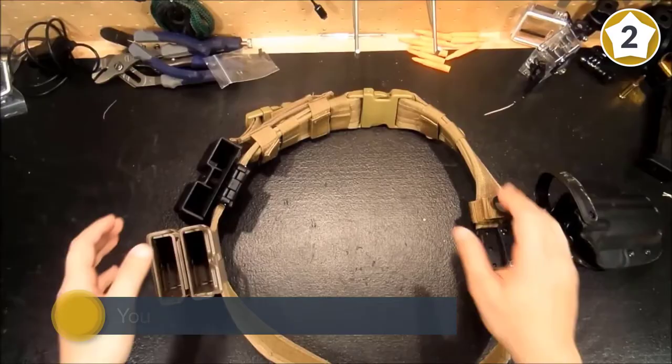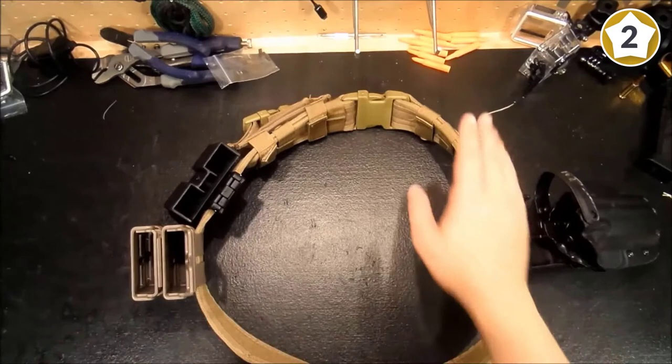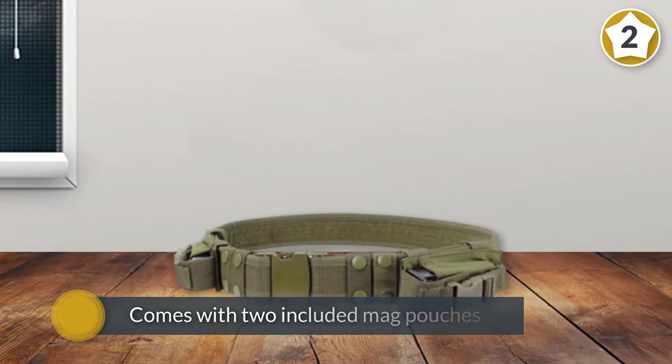It is durable and resistant to tears and fraying, mostly because it is well made out of high quality material.